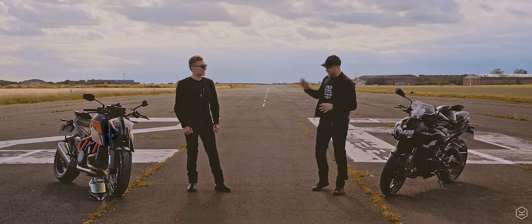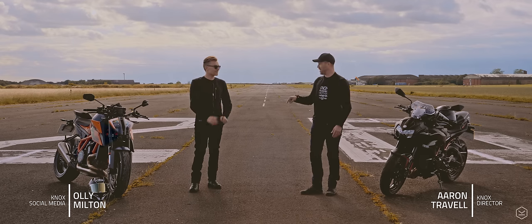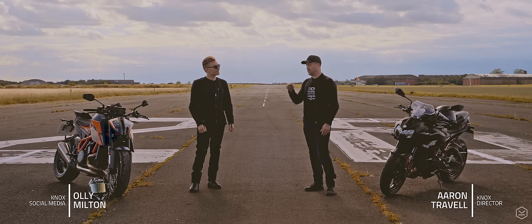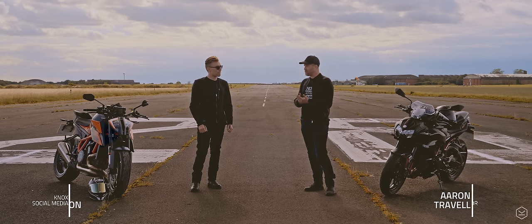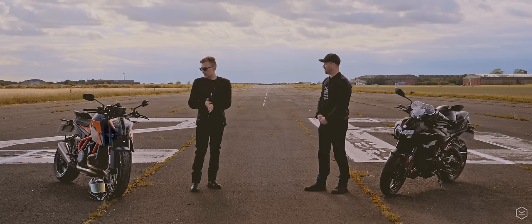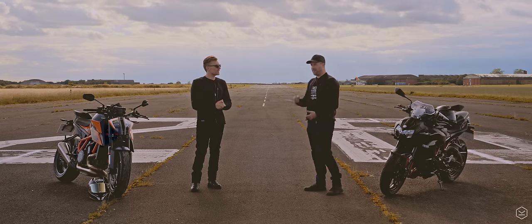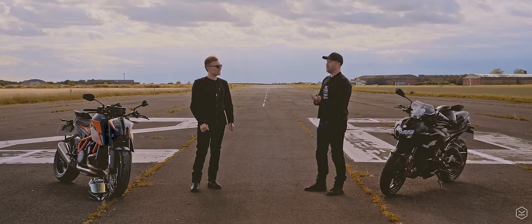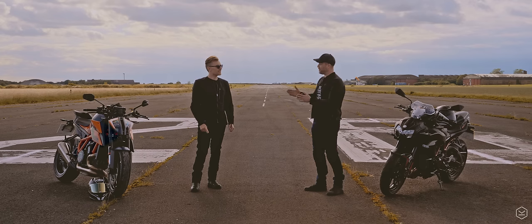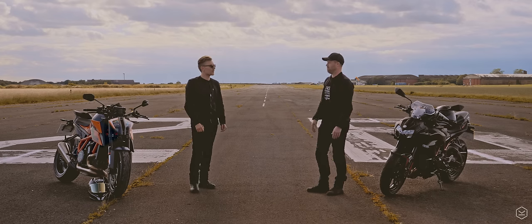We're at the airfield and we are going to work out which one of these super nakeds is faster. I'm thinking 0 to 100 or 0 to 130. What do you think? Yeah, 0 to 130 — I think they've got quite high top speed, so I think that's generous. And then roll on, I was thinking 40 through to 120, third, fourth, fifth and sixth gear — through the box. Yeah, it sounds really good. I think that would be a good comparison.